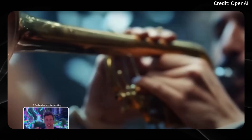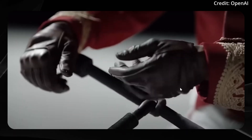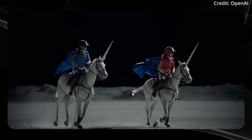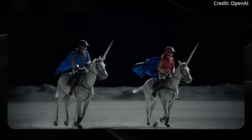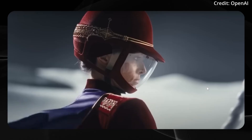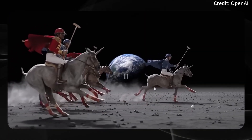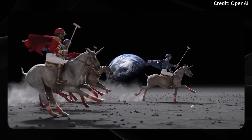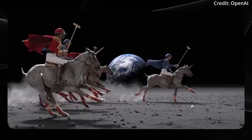Did you catch that? Probably not on the first run. Here, the horses are white at first — they have no red socks, long white horns, long white tails. Both riders have blue capes and they're holding nothing. But suddenly these horses are brown, they have red socks, the riders are holding something, one cape is blue, one cape is red, short tails, and short horns.